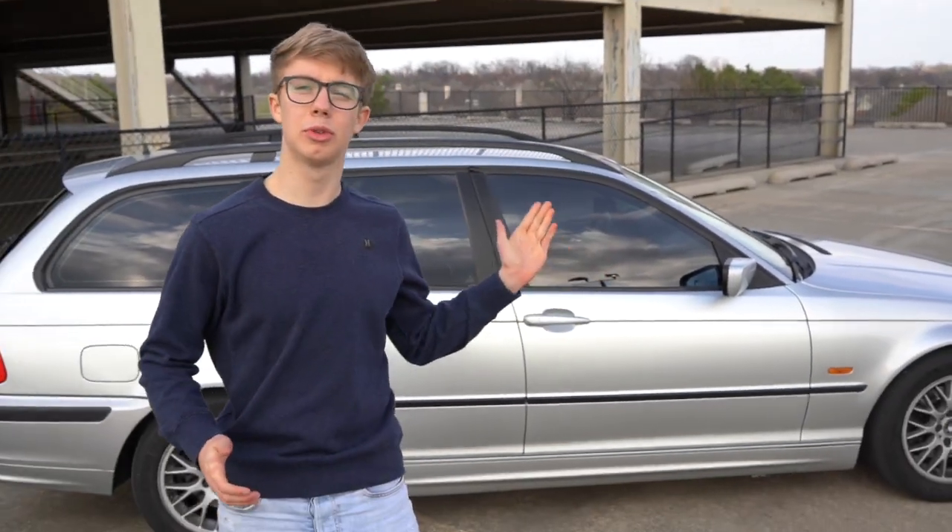Hey guys, Andy here with the John Drives YouTube channel. John is right now behind the camera. Today we are looking at my 2000 BMW 323i wagon — it is my mobile detailing car and I will show you the ins and outs of the vehicle. Let's get to it.